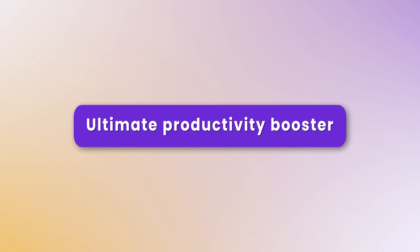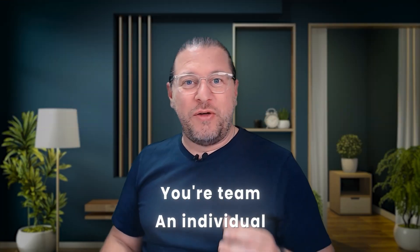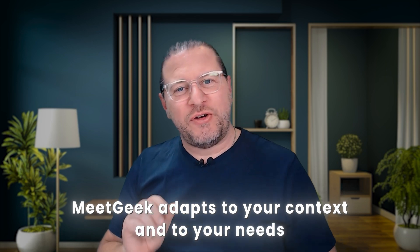MeetGeek doesn't want to be just another AI app. Their ambition is to become the ultimate productivity booster, no matter whether you're a team or an individual. It also doesn't matter whether you're in sales, marketing, customer success, or you're just looking for a personal assistant — MeetGeek adapts to your context and to your needs.